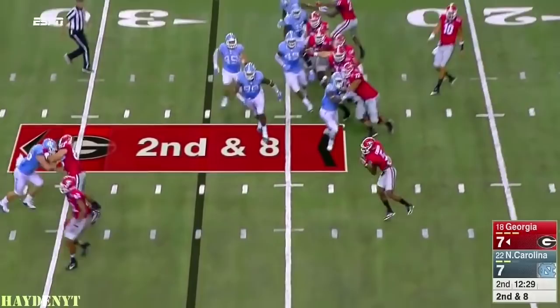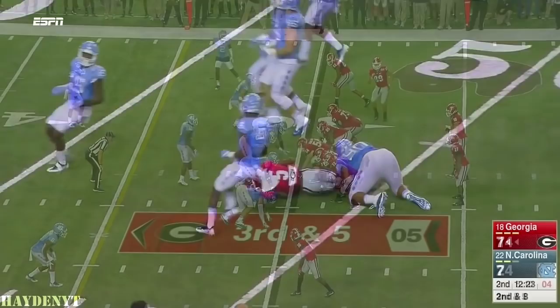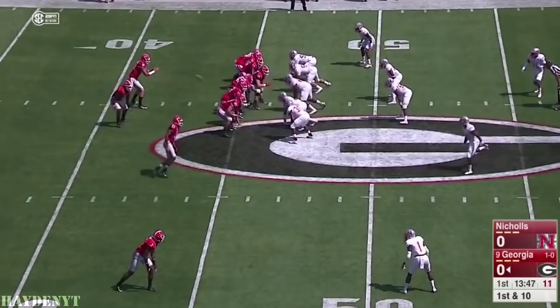The freshman can't handle it. Eason, and that's an easy completion to Terry Godwin for his first ever collegiate completion. They send a blitz — Eason is able to beat it. Another blitz coming from North Carolina. He looks for the home run to McKenzie. He's got it! Down the sideline! Huge play for the Dawgs!